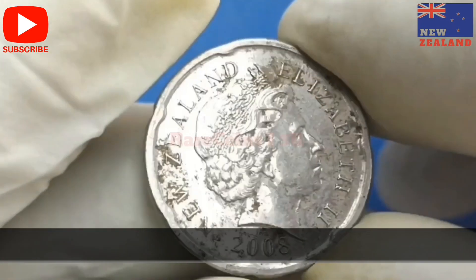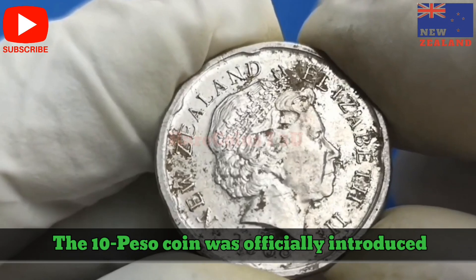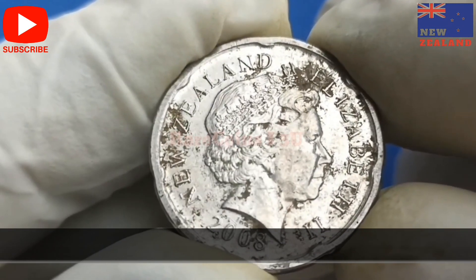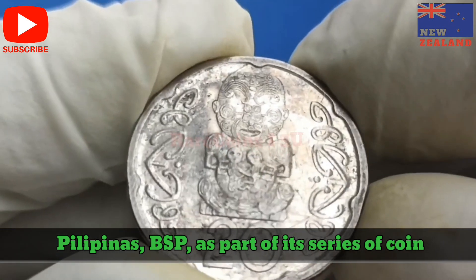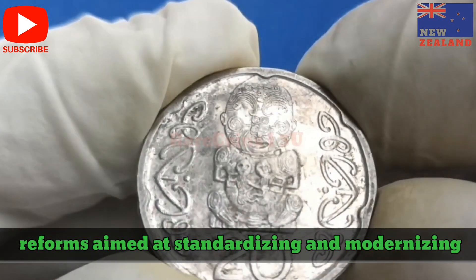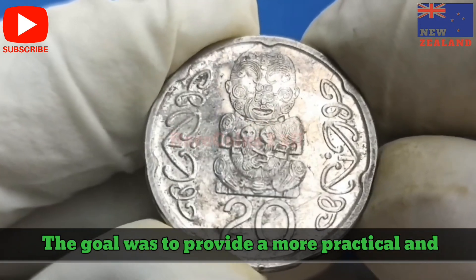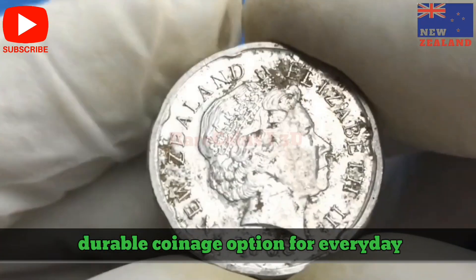Introduction of the 10-Peso Coin. The 10-Peso coin was officially introduced into circulation by the Bangko Sentral ng Pilipinas (BSP) as part of its series of coin reforms aimed at standardizing and modernizing the Philippine currency. The goal was to provide a more practical and durable coinage option for everyday transactions.